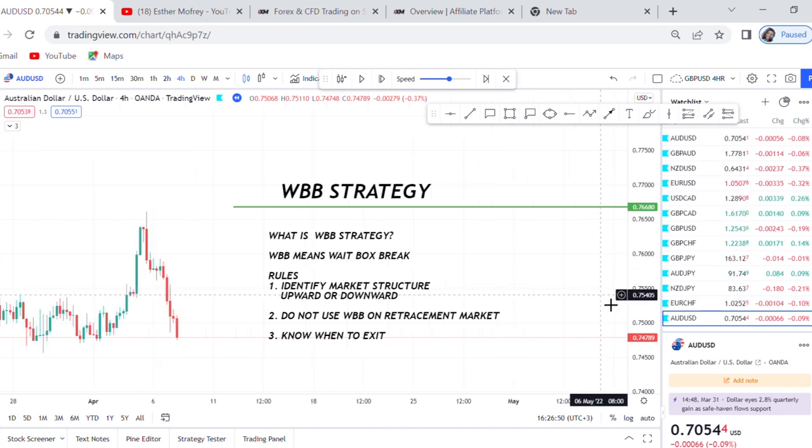So what is WBB strategy? WBB means Wait, Box, Break. That is all, guys — it means Wait, Box, Break.